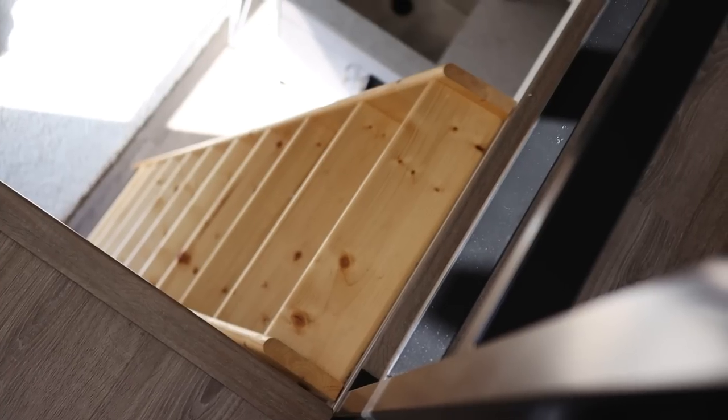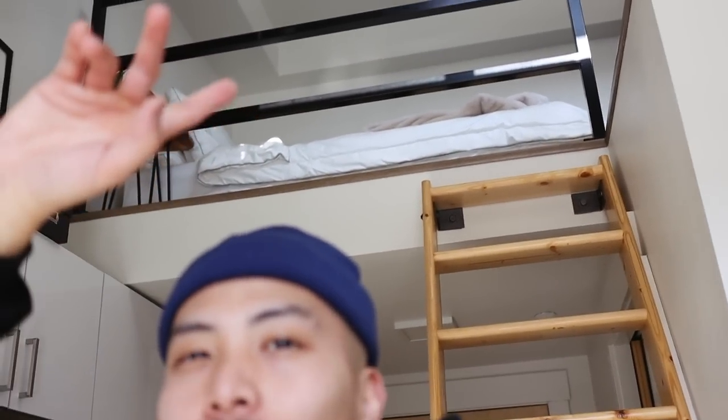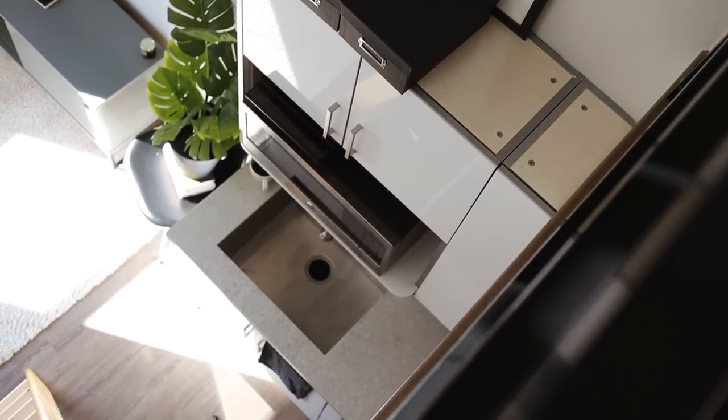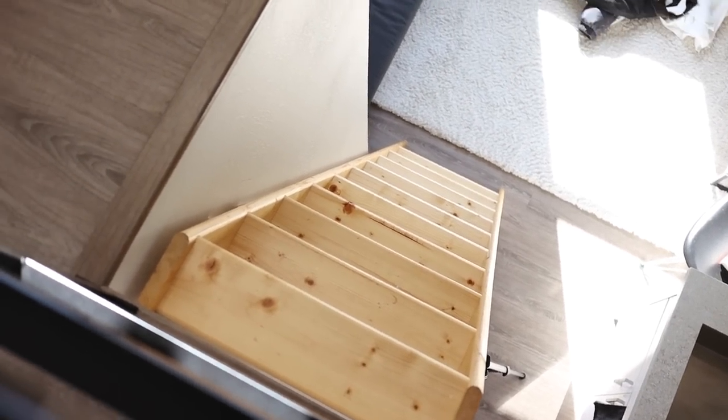That was downstairs — you saw the living room, kitchen, and bathroom. Now we're going upstairs, which is the sleeping area. I love that they call this a studio plus or studio loft. The way it works is you have this staircase that goes up to your sleeping area — it's almost like an adult treehouse. What I really like about this apartment is you can see the whole downstairs from the sleeping area — it's cool being able to see everything all in one space.